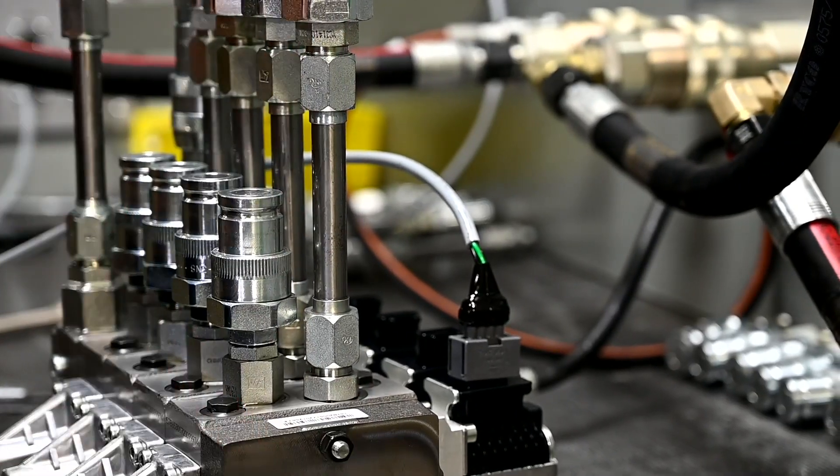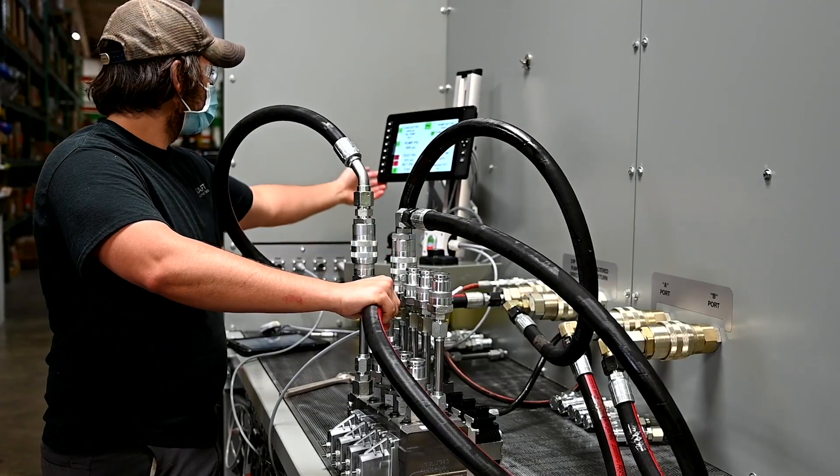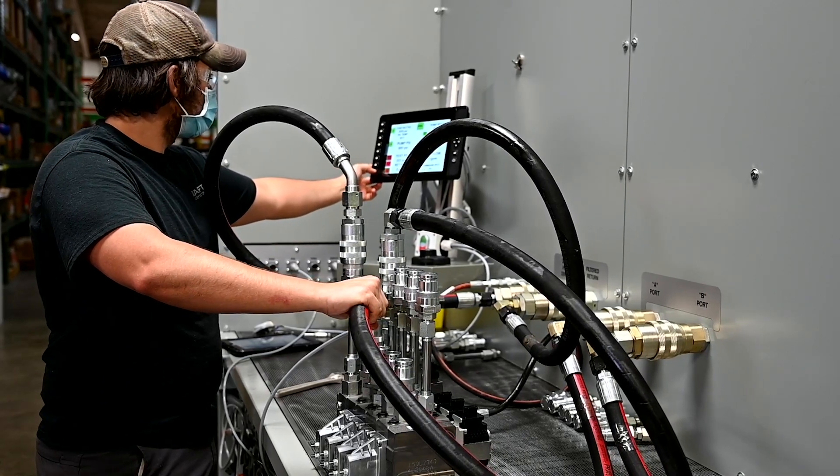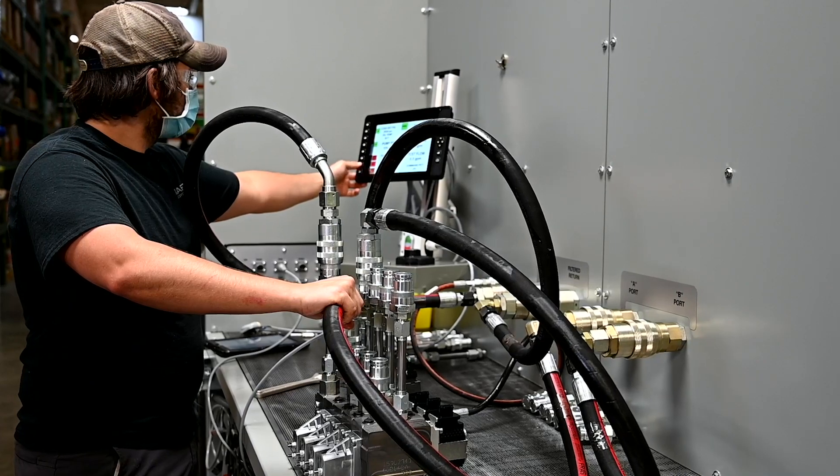The Danfoss PVG Build Program is a very controlled process that allows us to configure valve assemblies easily. It ensures proper documentation of every unit and any revisions to maintain integrity, consistency, and accuracy.